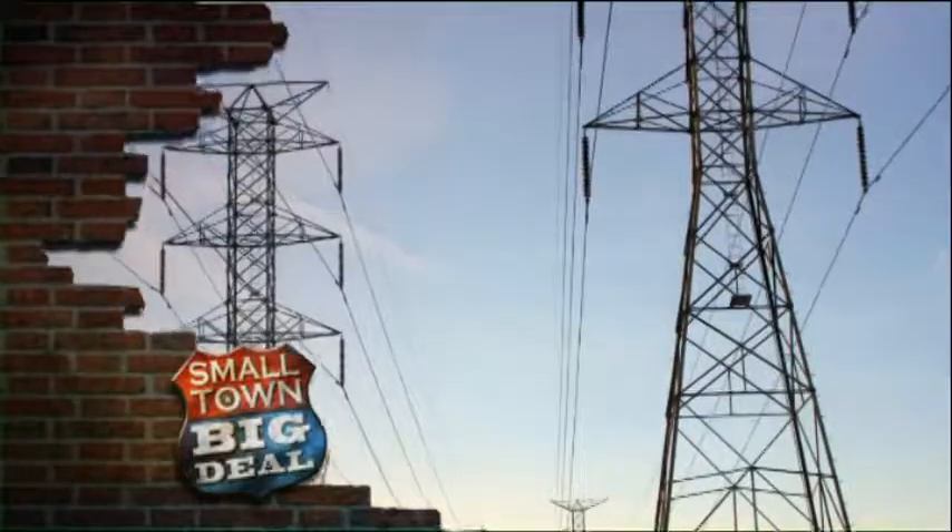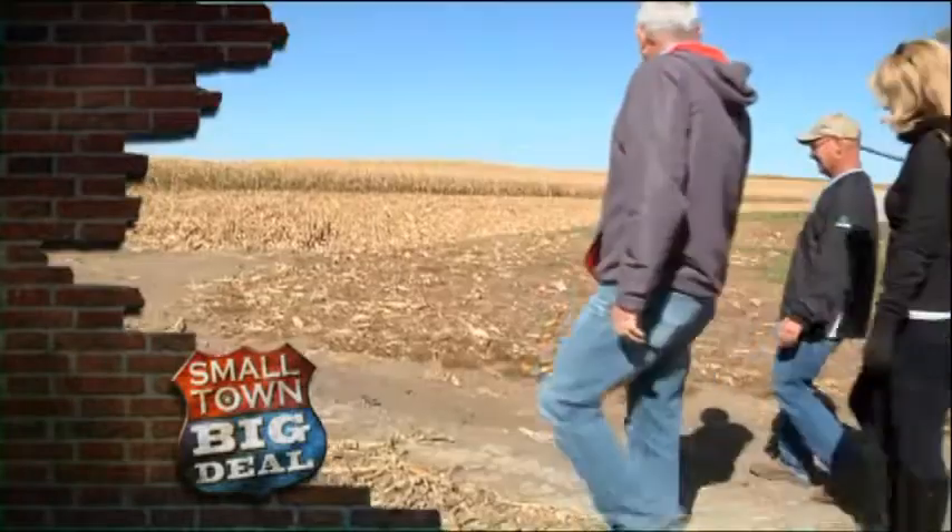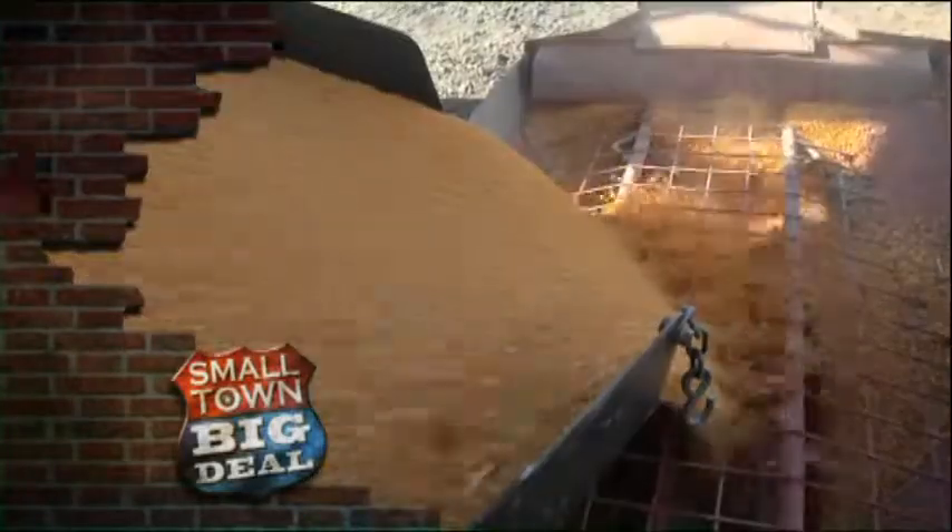Right up there with electricity and air travel is this. There's over 4,000 products — it's endless. It helps feed the world and fuel its economy.